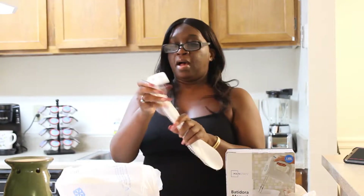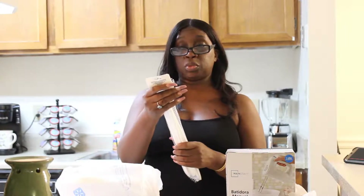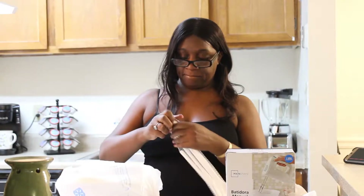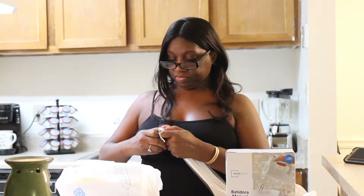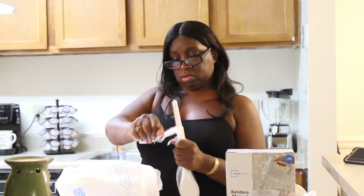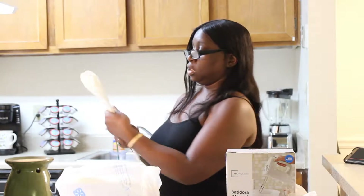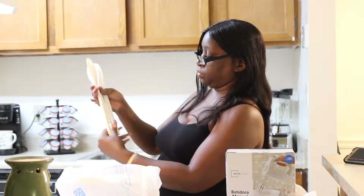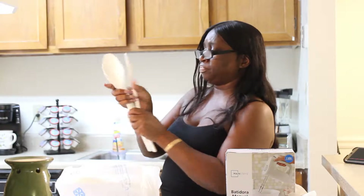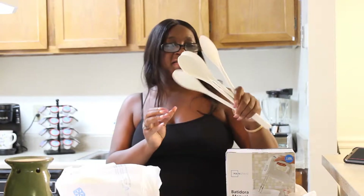Then I got a four-piece spoon set — dishwasher safe. They really make things you can't get into! Okay, there we go. It's four different sizes of spoons that you stir and cook with. I usually see a lot of people with wooden ones, but I think these are cute. I like these too.